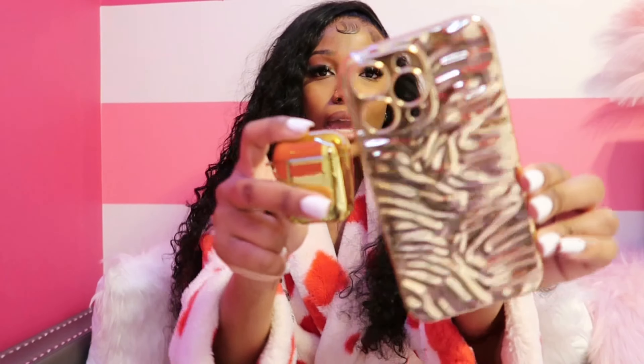Next up is this gold AirPod case. I did not have an AirPod case for my AirPods, and as I said before, I am a gold girl, so I had to get a gold one. Look how simple and minimalistic this is — it's so cute. And it matches the phone case! I am a gold girl.